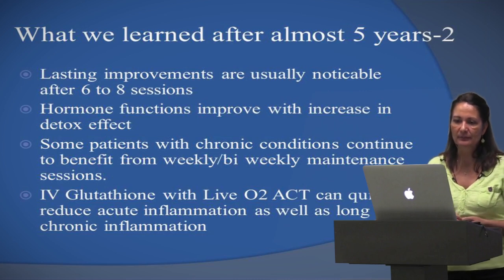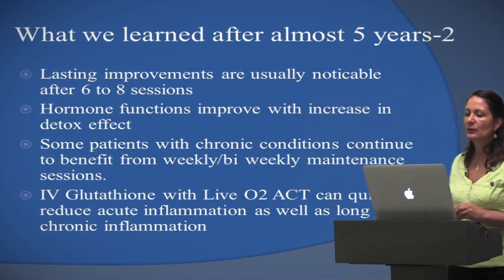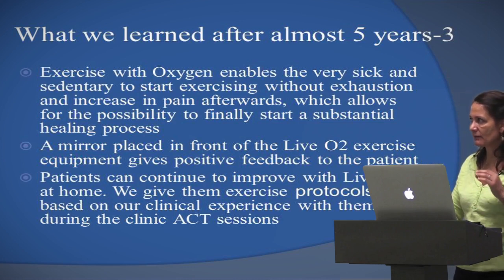If I use glutathione with the LiveO2, it gives an immediate amazing reduction in inflammation. It's like the highest form of getting total inflammation reduction in 15 minutes.